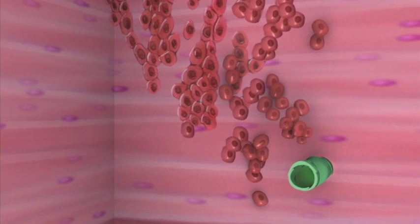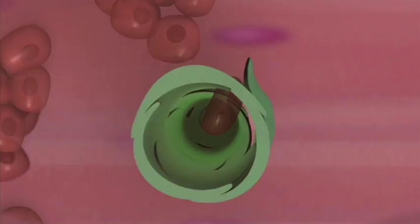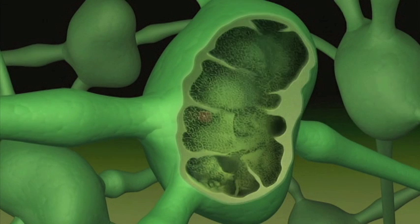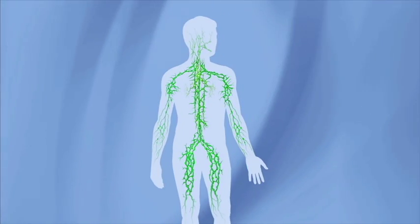Cancer may invade another organ. Also, as cancer goes deeper, it increases the risk that cancerous cells may go into lymph nodes. The lymph nodes capture bacteria, viruses, and other harmful material, including abnormal cells, moving through the body. Cancer may eventually spread to lymph nodes and organs a far distance from the esophagus.